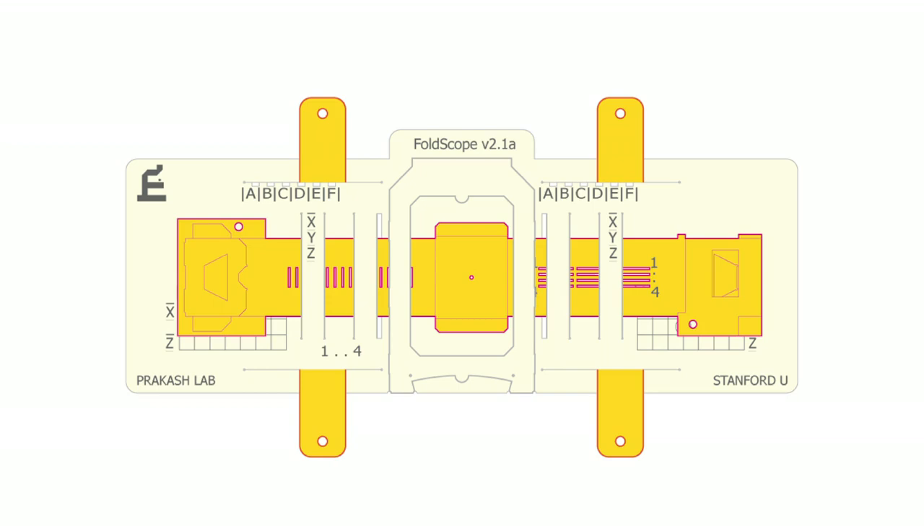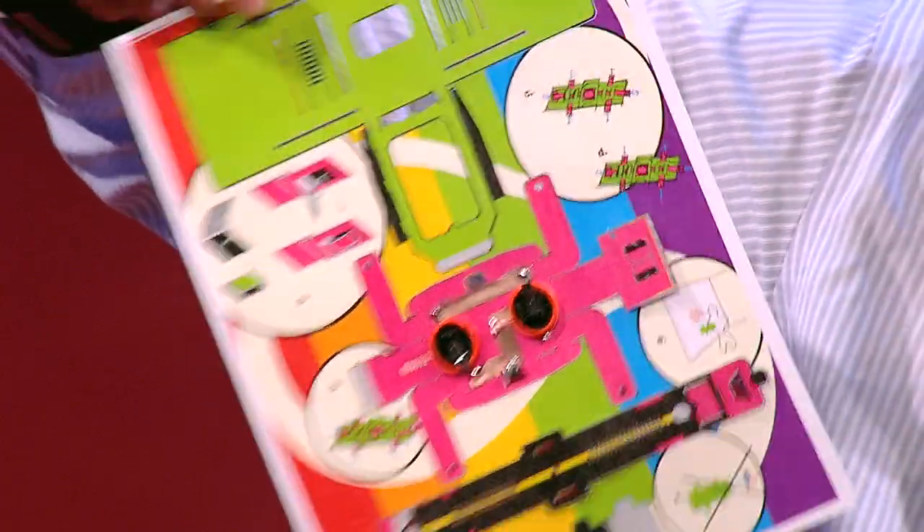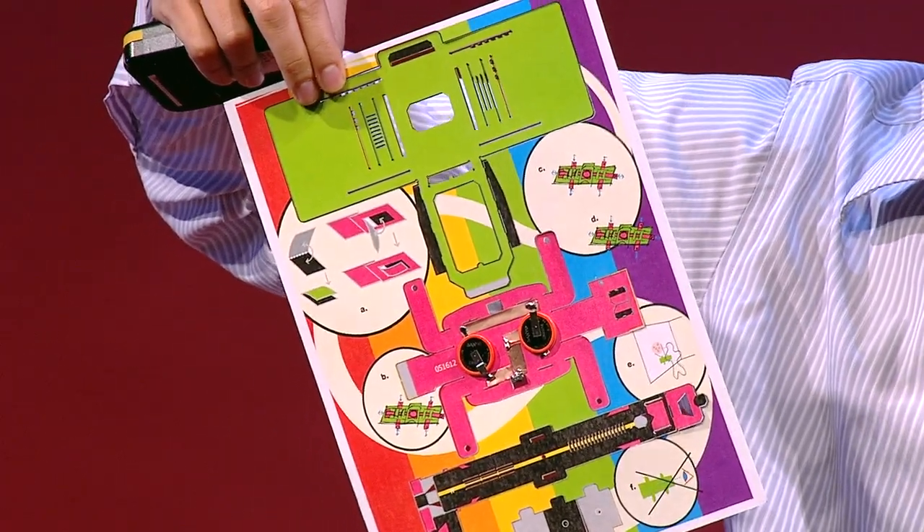So what is a foldscope? A foldscope is a completely functional microscope — a platform for fluorescence, bright field, polarization, projection, and all kinds of advanced microscopy — built purely by folding paper. How is that possible? I'm going to show you some examples. It starts with a single sheet of paper. What you see here is all the possible components to build a functional bright field and fluorescence microscope.